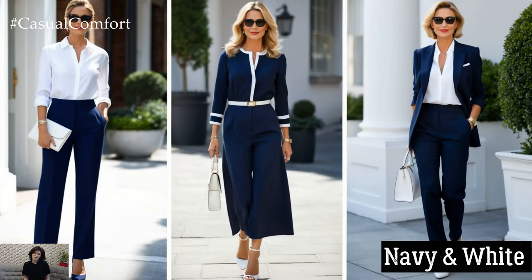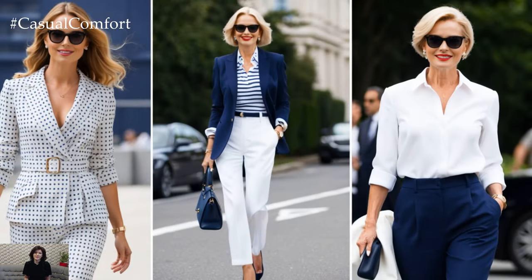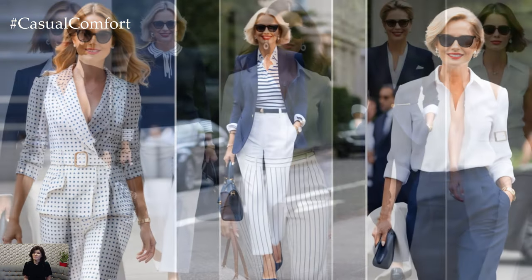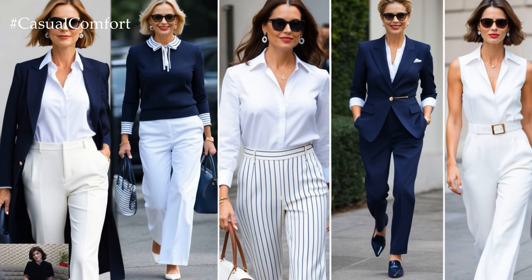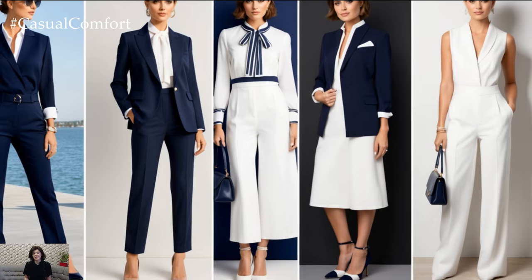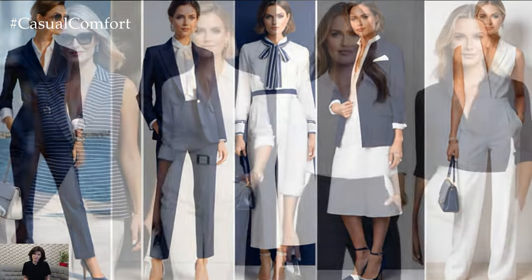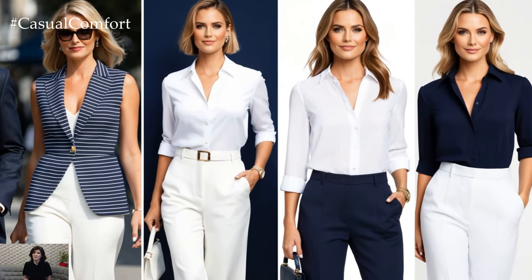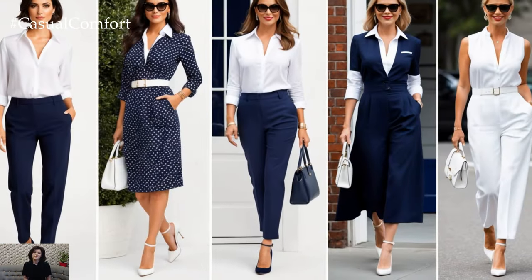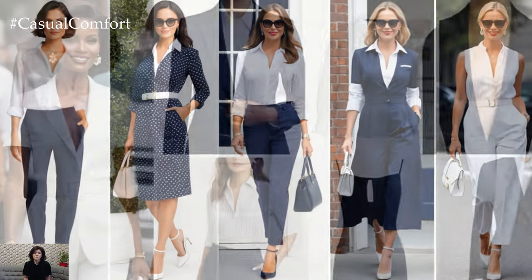Last but not least, we have navy and white — a combination that never fails to impress. Navy brings richness while white adds crispness and freshness. Whether you're putting together a nautical-inspired outfit or dressing for a formal event, navy and white always looks put together. A white blouse with navy trousers is a perfect office look, while a navy dress with white accessories feels just right for a summer event. Keep the look minimal and you'll always exude elegance.